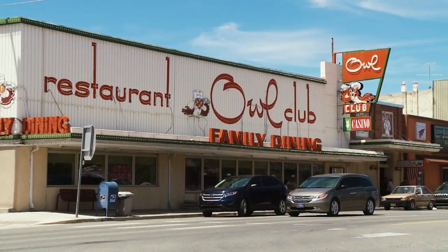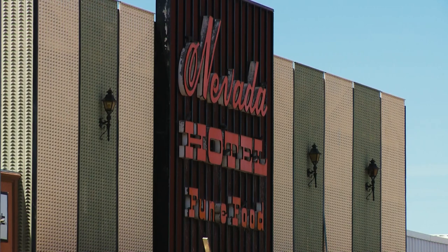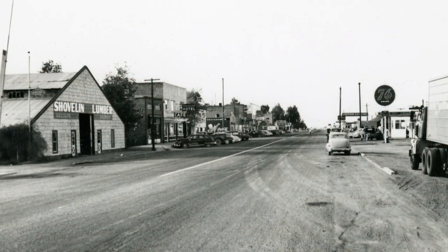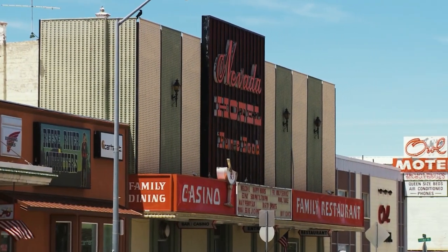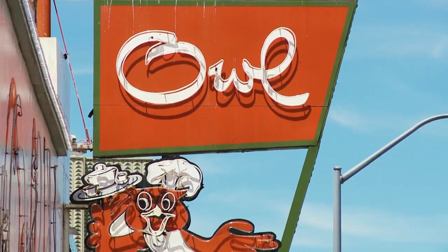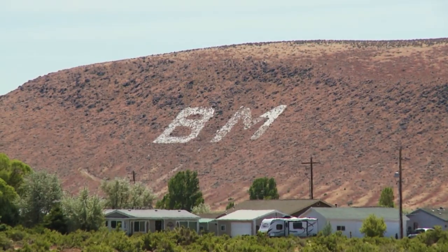Here we are in downtown Battle Mountain where a lot of people recognize the names the Owl Club and the Nevada — they've been around for a long time. They were built in the 1870s and both expanded into other businesses, so they are pretty big places now. They've really tried to keep the style of the past so they have a very classic look and feel. Good food, good company, friendly people in Battle Mountain. Thanks to Lori, we now have an appreciation for the history and the people of Battle Mountain.